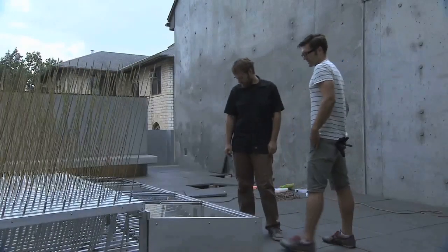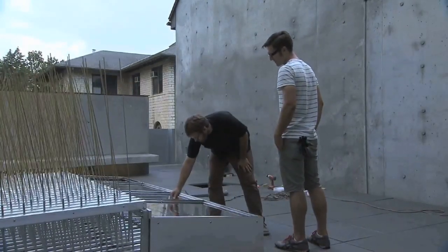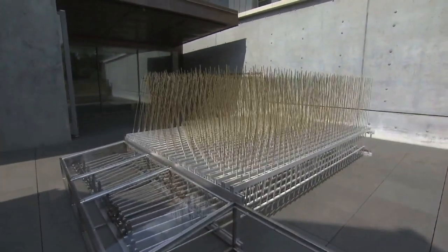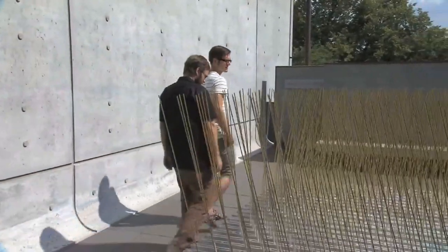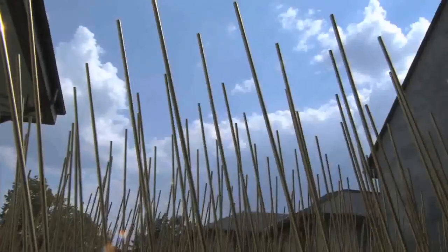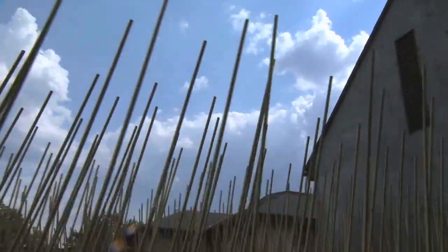One of the things I was really interested in about the project was the space itself — that the gallery is this outdoor space, but still very much an indoor space in a way. It's this real industrial character to the gallery with the exposed concrete walls and the pavers, but then you're opened up to the sky.